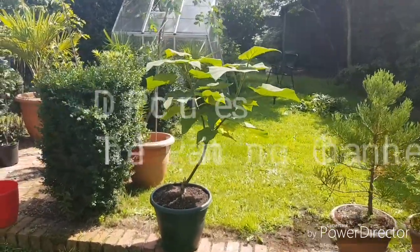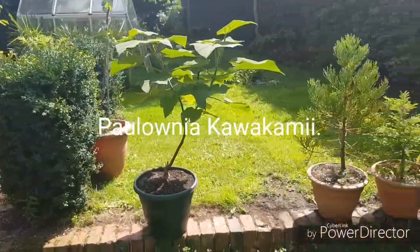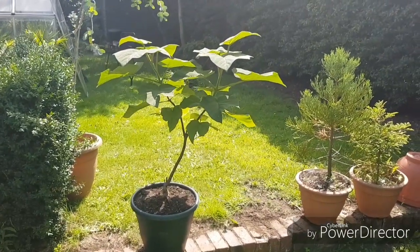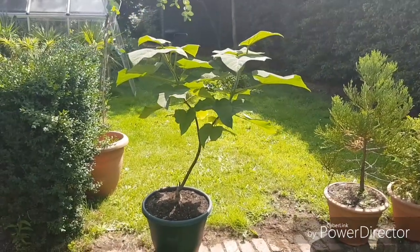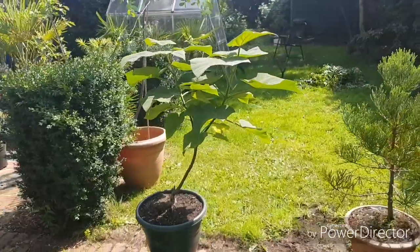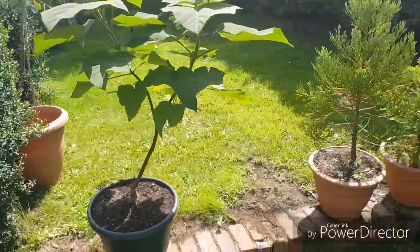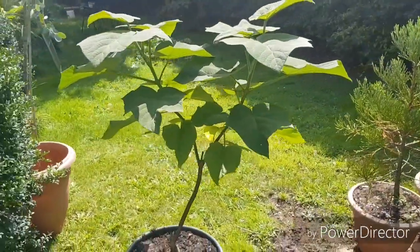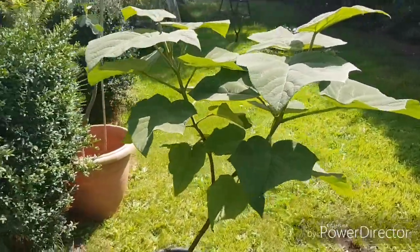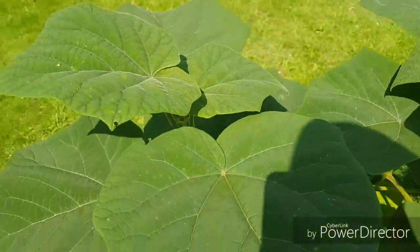Hey guys, I'm back with another endangered tree. This is the most endangered tree I own, and for those who enjoy chapel gardening and trees especially, you may recognize it. This is a Paulownia — however it's not the common Paulownia tomentosa that you and I both know. This is Paulownia kawakamii, quite hard to pronounce as you can see.